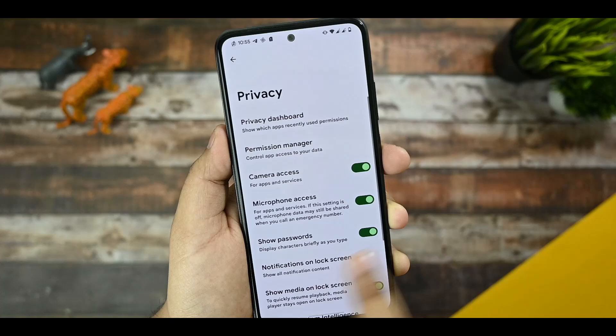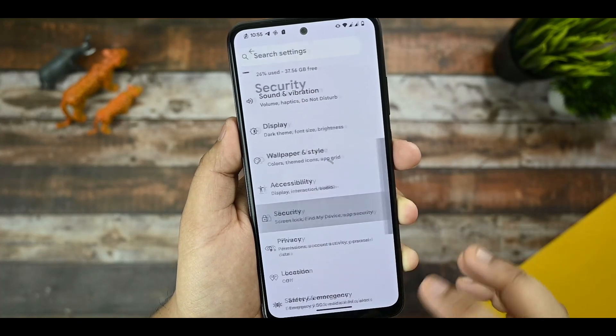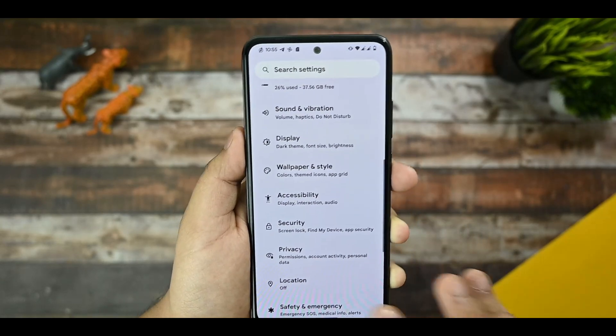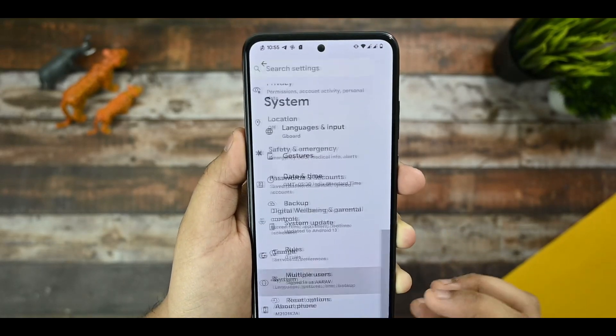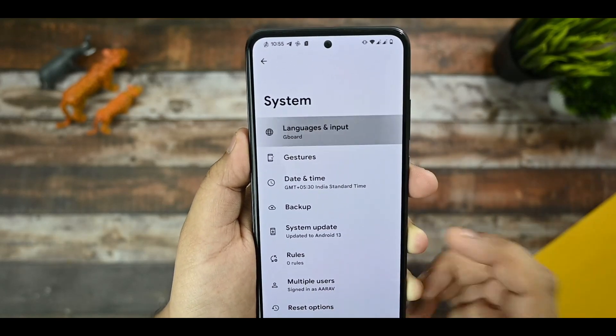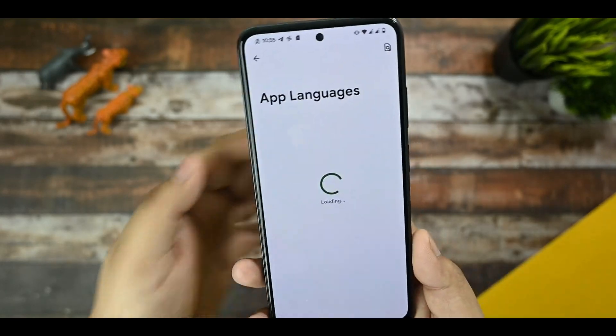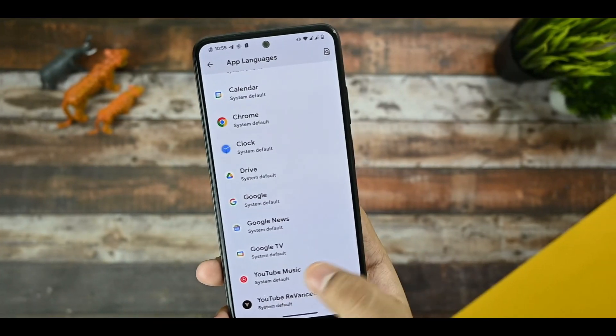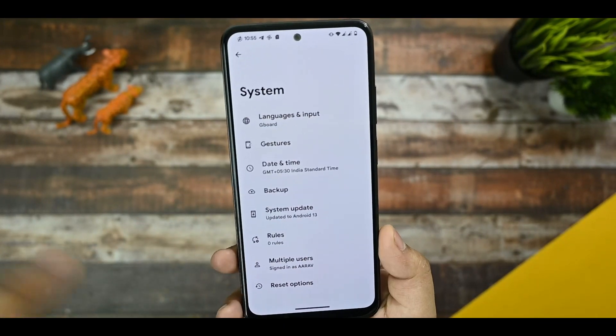The flashlight option is present in security options. Fingerprint and face unlock are both working in this ROM. Under System — Gestures are there, and in Languages and Input, there are many app language supports available in this ROM.